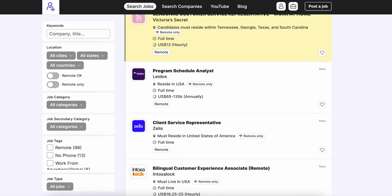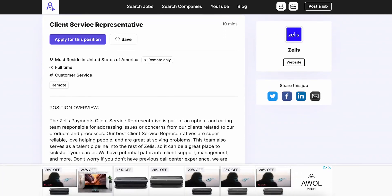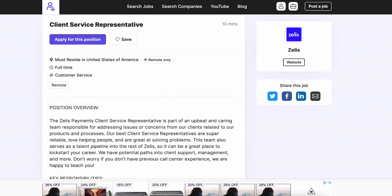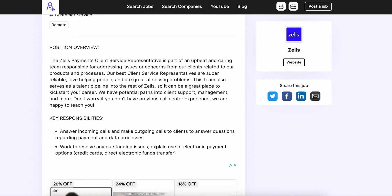Hey remote professionals, welcome back. Do us a favor, like the video. This is going to be a client service representative with Zealous — a full-time customer service position, so this is going to be a phone job.